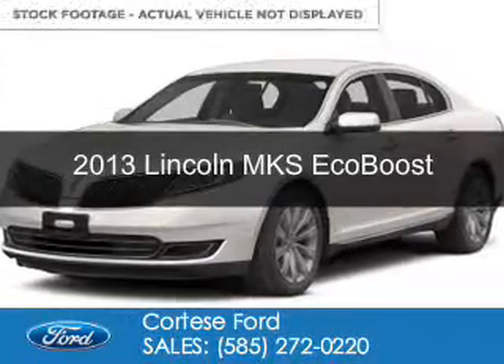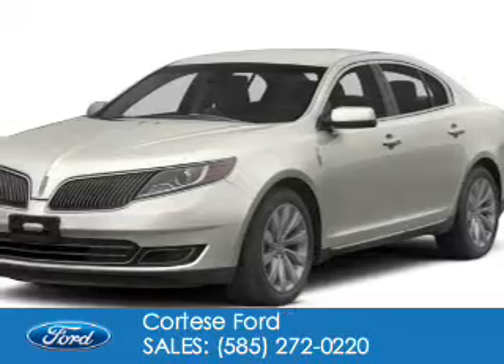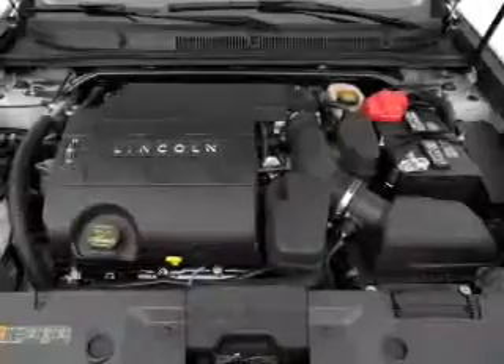This is a used 2013 Lincoln MKS, powered by all-wheel drive, a 3.5-liter six-cylinder engine, and a six-speed automatic transmission.